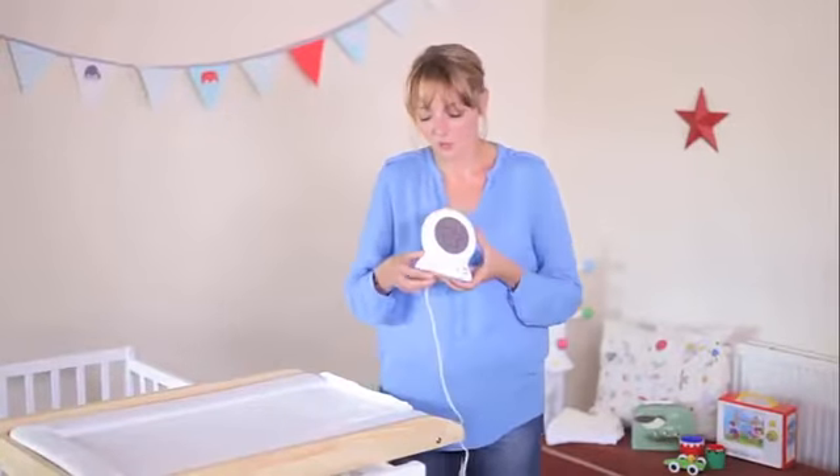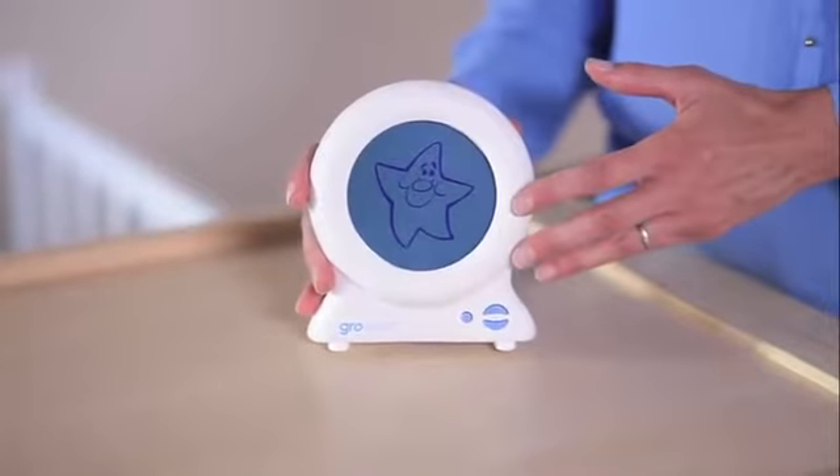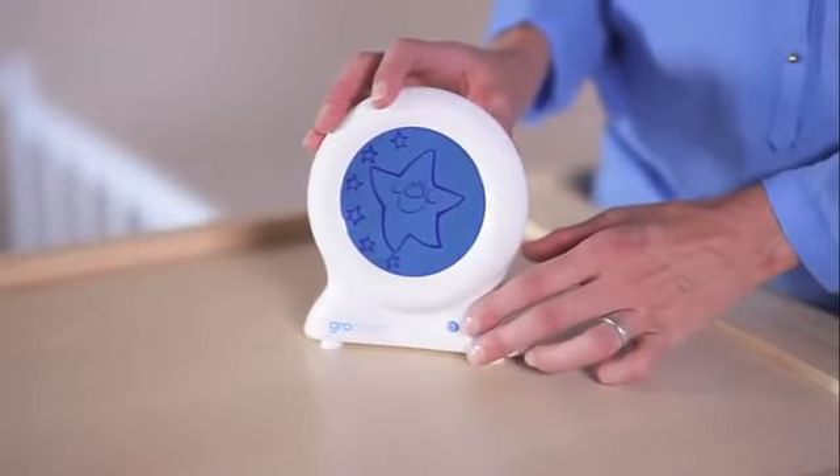Here's how the product works. First of all, you set the clock to the time that you would like your little one to learn is the right time for them to get up, and you do that using these buttons here.